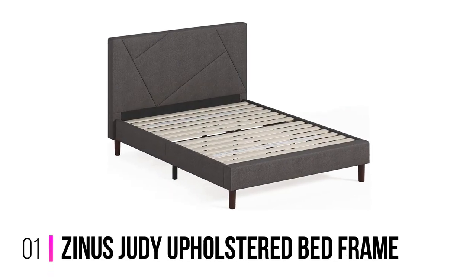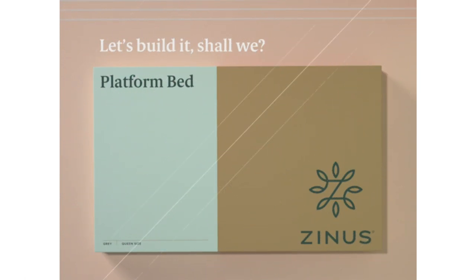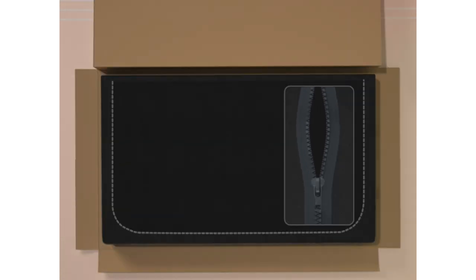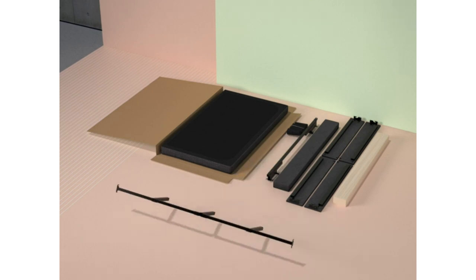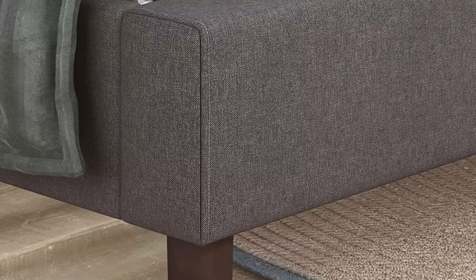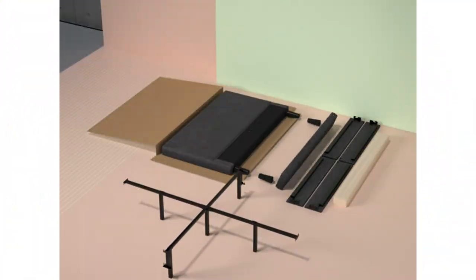Number 1: Zinus Judy Upholstered Bed Frame. This is my top pick for the quietest bed frame because it's simple but well built. It's a platform bed frame with wood slats, which support your mattress and cut down on squeaky noises. Because it's a platform bed, there's no need for a box spring. As this is one of the loudest parts of a bed, it's a big help for keeping the noise level down.